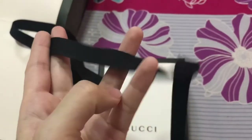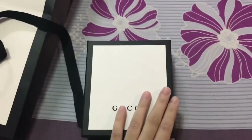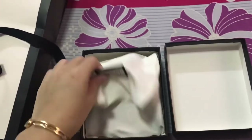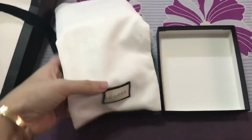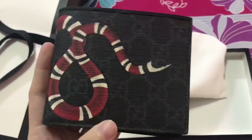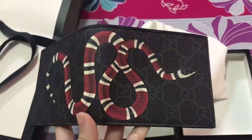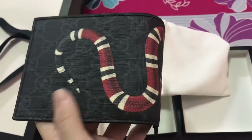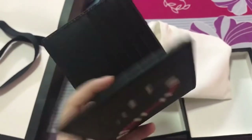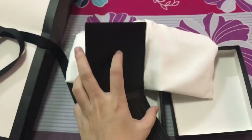Sorry, the camera isn't focusing. This is one of the brands I've really liked recently. It has another version with a smooth pattern, but this one has a different texture — I like this one more. Inside it says 'Gucci, made in Italy,' and it has two compartments.